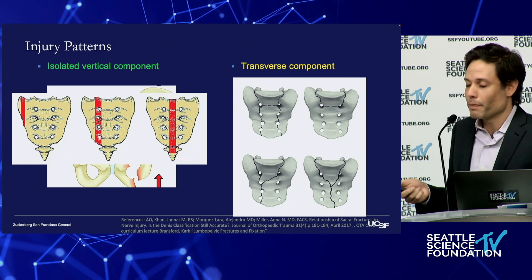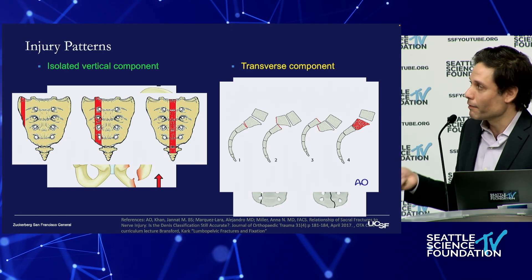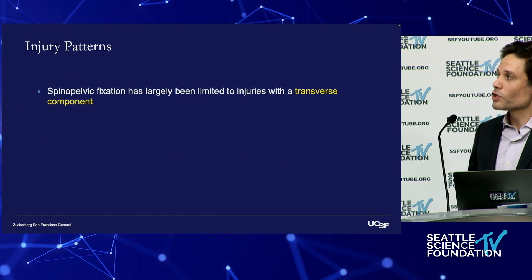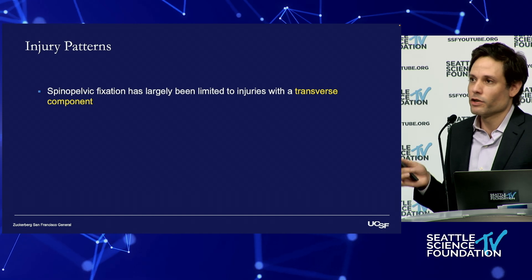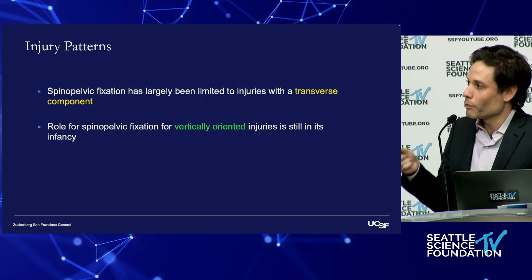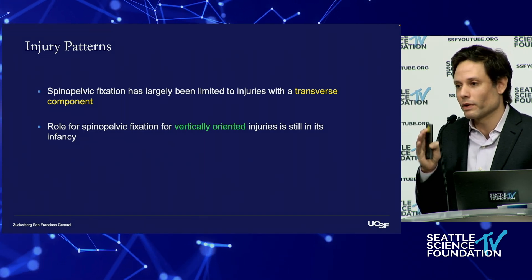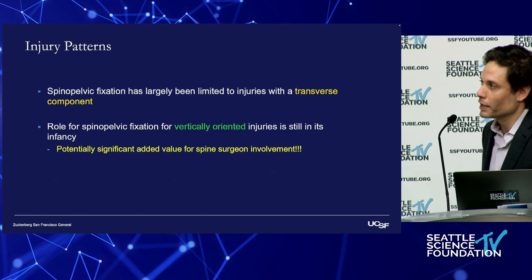It's not just the fracture pattern, but also what's happening — there are different rates of kyphosis or translation that are at play that we need to take into consideration. While spinal pelvic fixation has largely been limited to injuries in which there's a transverse component, what I'm proposing is that the role for spinal pelvic fixation in vertically oriented fractures is still in its infancy, and this is where we could really move the needle forward if we commit to this as a spine community.